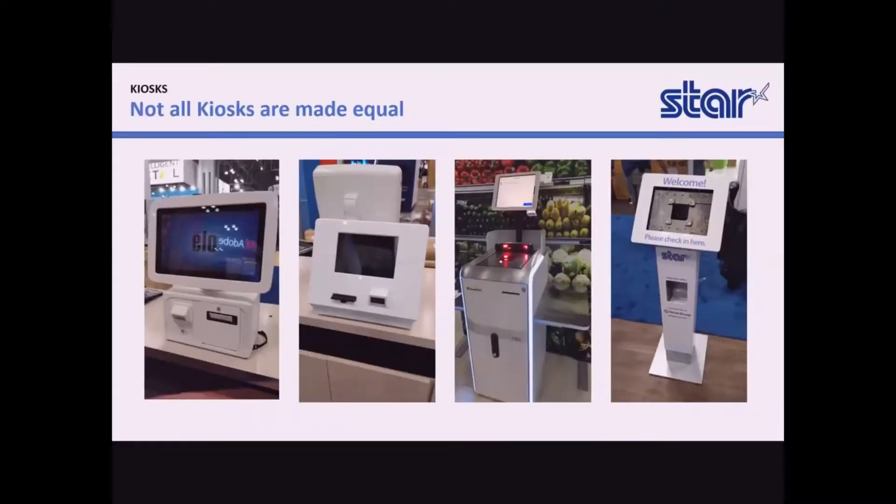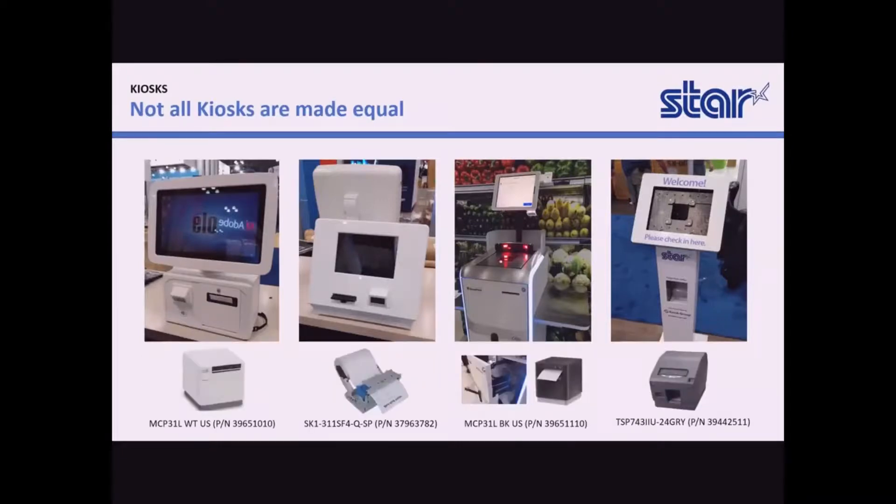Not all kiosks are made equal. Some require specialized kiosk printers due to specific needs of the solution being developed, but some others consider other types of printers, and Star has the most diverse portfolio of thermal printers in the industry and the experience to help you select the exact model for each and every one of your projects.